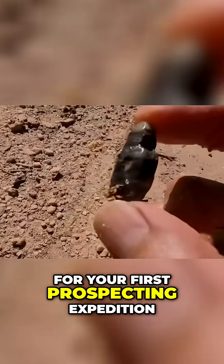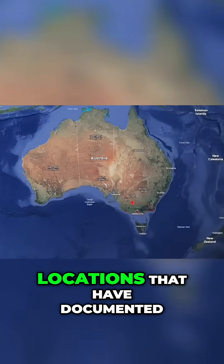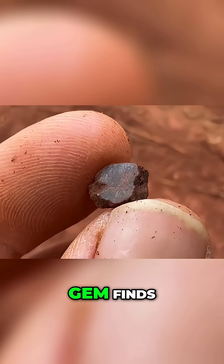For your first prospecting expedition, start with accessible public locations that have documented gem finds.